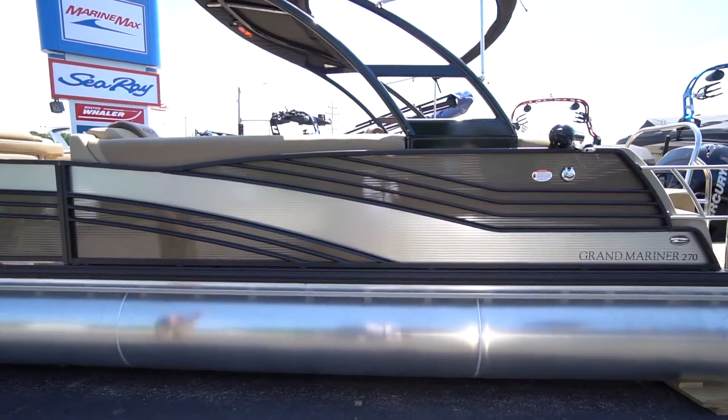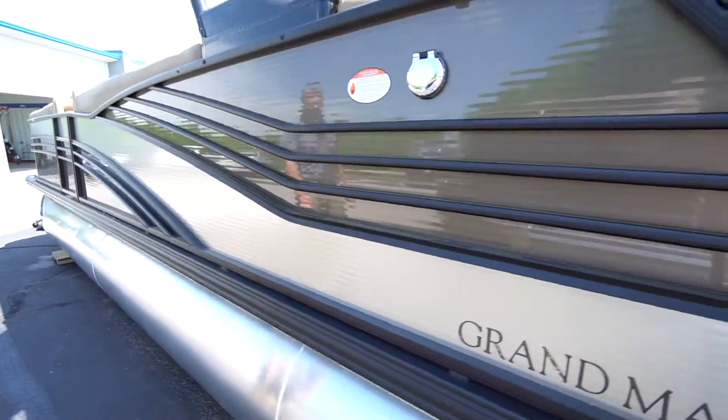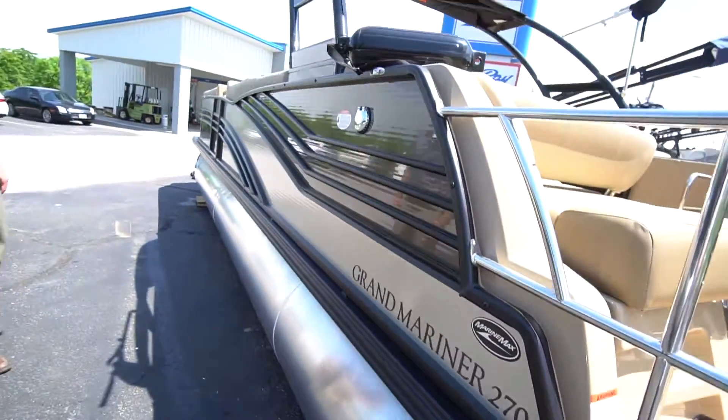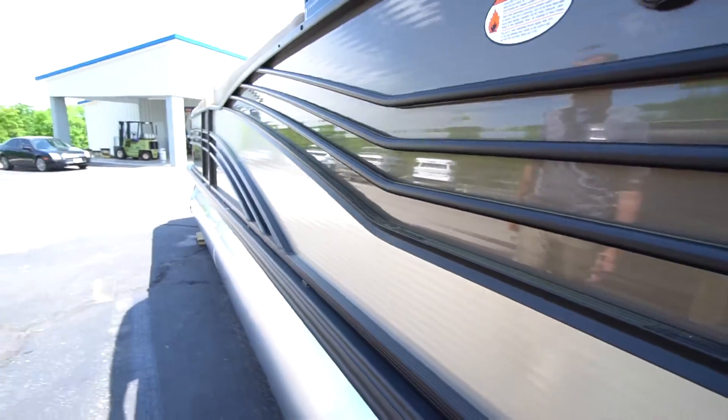Behind me is a Harris 270 Grand Mariner. This is almost a 30-foot tri-toon — probably the biggest one we carry. I really like this color combination. Let's go around to the back of the boat.